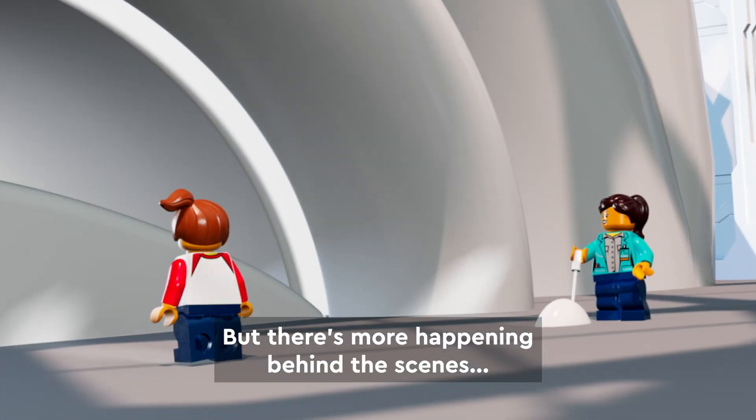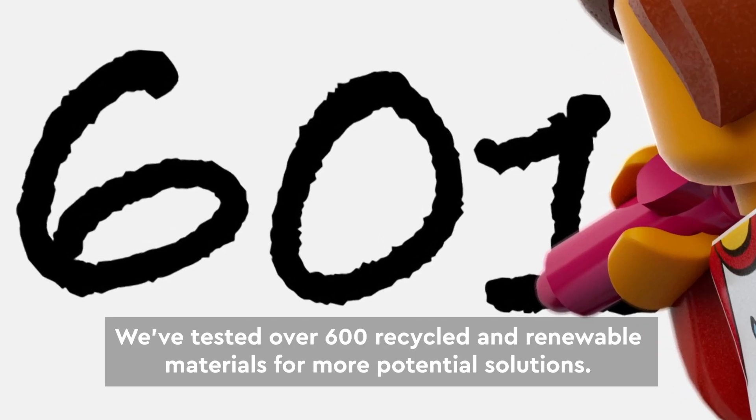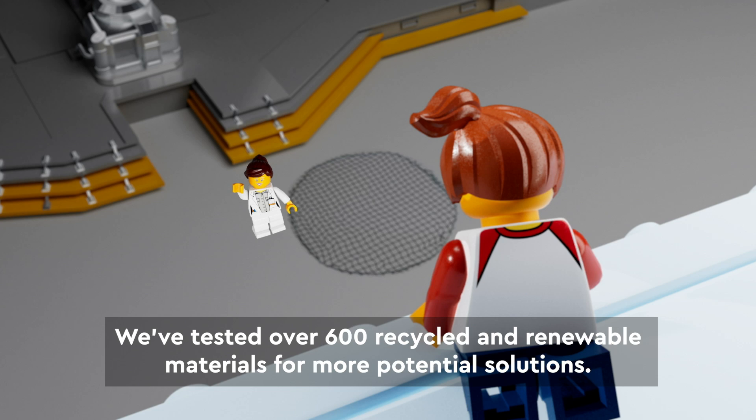But there's more happening behind the scenes. We've tested over 600 recycled and renewable materials for more potential solutions.